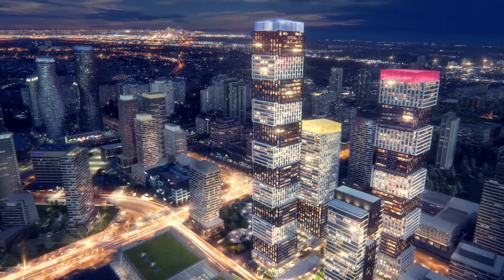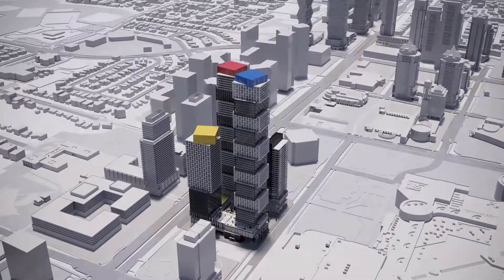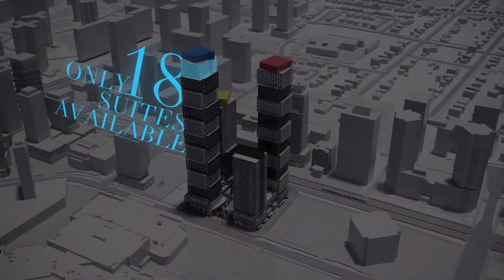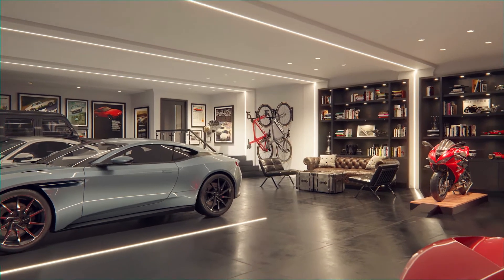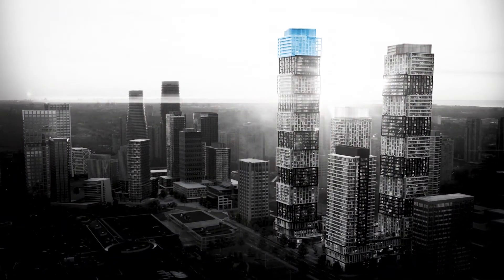CamRost is thrilled to now offer this exclusive opportunity for those with the most discerning tastes. With only 18 Legacy Collection suites available, this is an opportunity for an exceptional lifestyle of ease, opulence, elegance, and luxurious sophistication not to be found anywhere else in Mississauga.